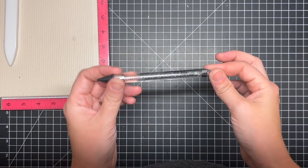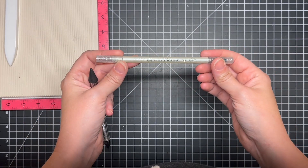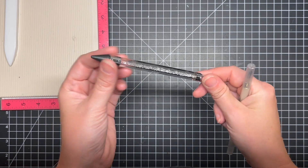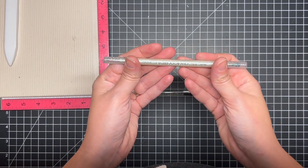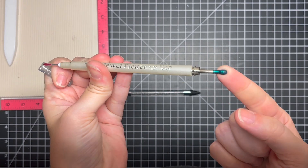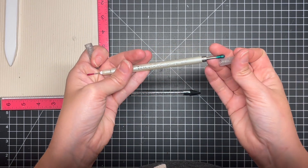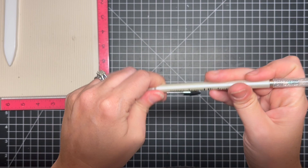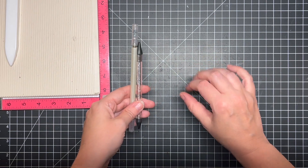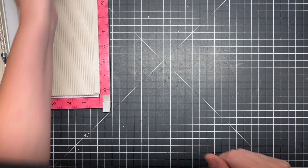Another option I used for a couple of years is the Marvy Jewel Picker — a great alternative if you don't want to purchase the embellishment wand, though it is a little on the higher end price-wise. It has two tacky ends, one larger than the other, and works well for picking up embellishments. You don't have to use these — tweezers work too — but I personally get frustrated with sequins, so these tools are really nice for me.